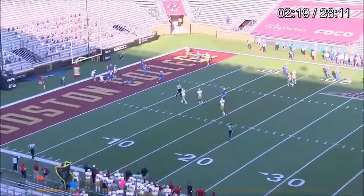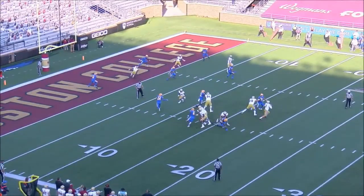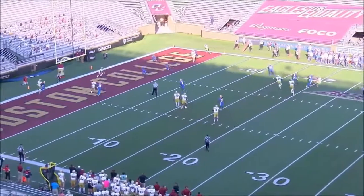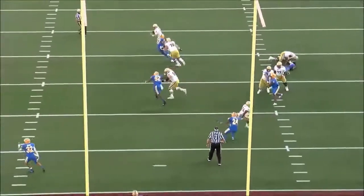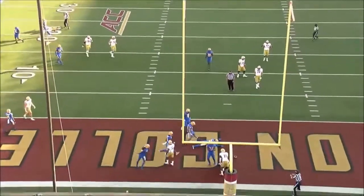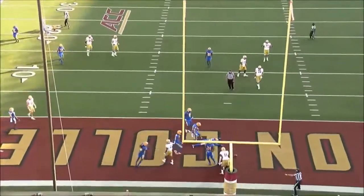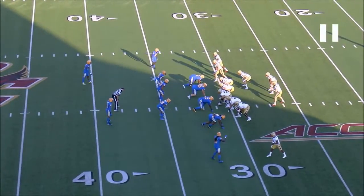It looks like they're running some kind of spacing spot or snag concept here, but nobody's really open. The pressure forces him outside the pocket and forces this not-ideal throw. These will sound nitpicky, but if you want him to take BC to where you want BC to be, if you'd like to see him drafted in the first round of the NFL draft, these nitpicky things are the difference between an undefeated season and going seven and four. They're the difference between first round and third round. Those are the big things we focus on.